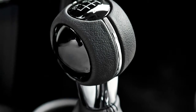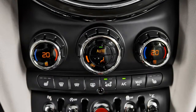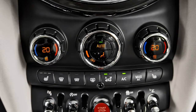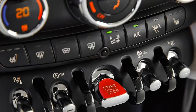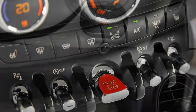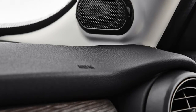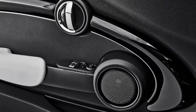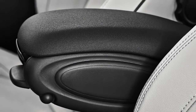Mini John Cooper Works. Topping everything off is the John Cooper Works. It features the same 2.0-liter turbo as the regular Cooper S, but tuned to produce 231 horsepower, meaning its 0–62 mph time drops to 6.3 seconds, making for a real little pocket rocket. Top speed is 153 mph.